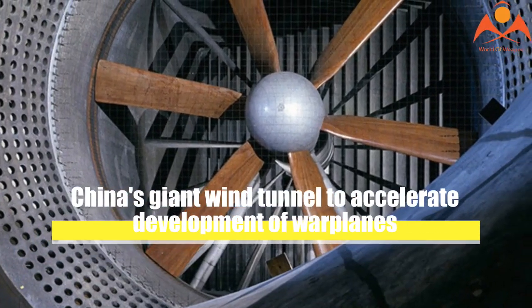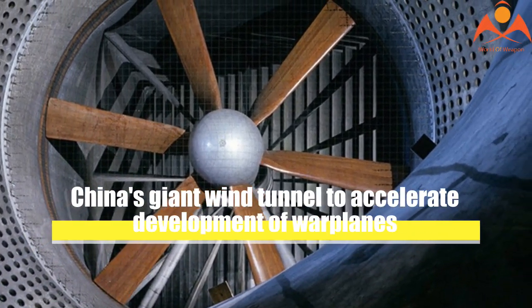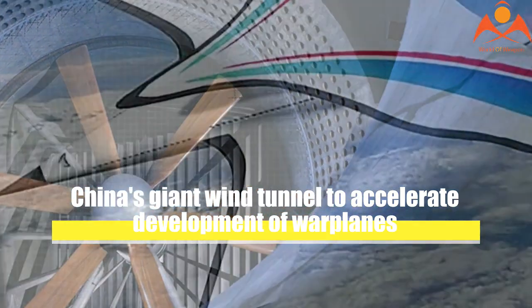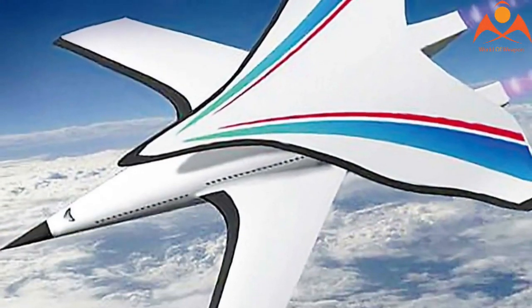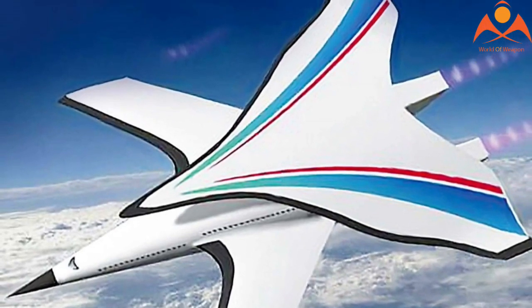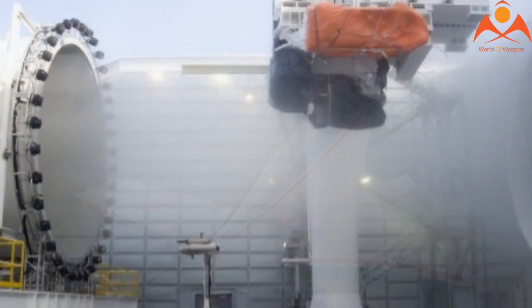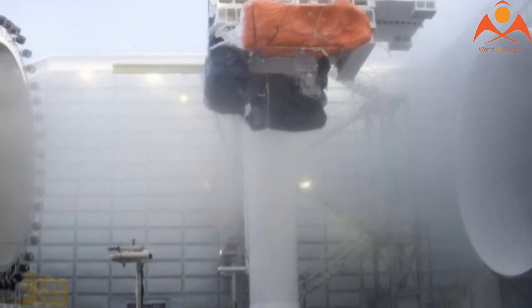China's giant wind tunnel is set to accelerate the development of warplanes. Under development for more than eight years, China's latest world-leading wind tunnel is now ready to help develop new warplanes after reaching a milestone on Tuesday by successfully testing and receiving data for an in-development aircraft.